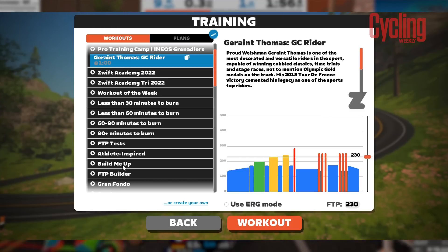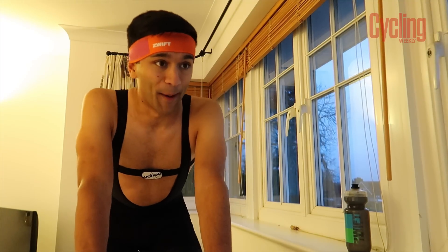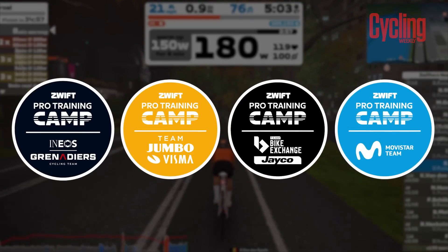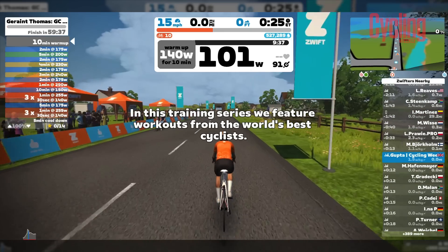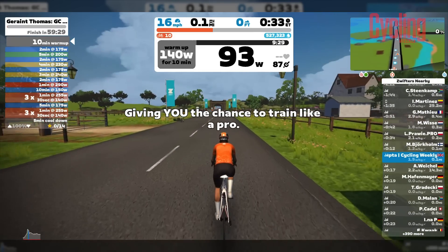We're going to get stuck into the session. It's really nice to see that Zwift are continuing to build on the success of the previous versions and making them even bigger and better. This session today is basically going to get progressively harder — it's going to be intense, but that's probably how you become a pro. One thing I really love about the pro team training camps is that it gives you a bit of a peek behind the curtain as to what the pros do, and it lets you engage with teams in a new way.